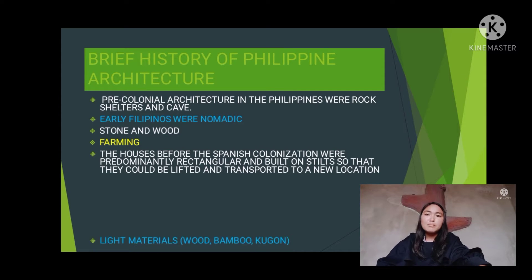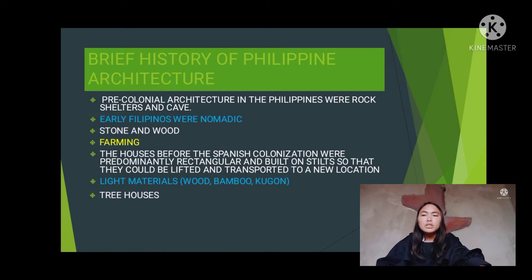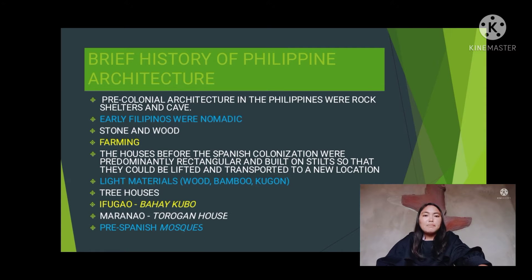Houses were made of light materials such as wood, bamboo, and cogon. Some natives also built their houses above trees — called tree houses — to avoid attacks from wild animals and enemies. The Ipugao in the lowland areas built the bahay kubo, and the Maranao made their torogan house. Mosques were also built in pre-Spanish times due to the influence and introduction of Islamic faith in the Philippines.